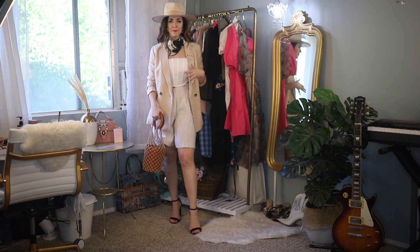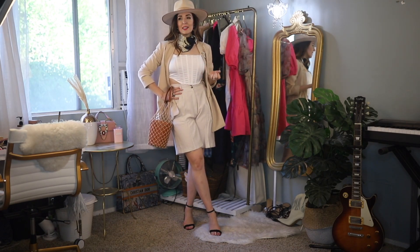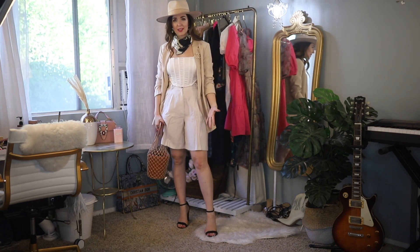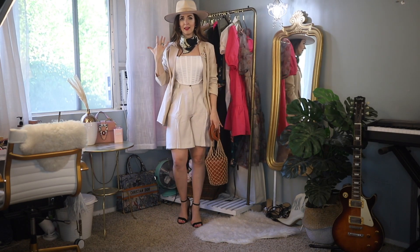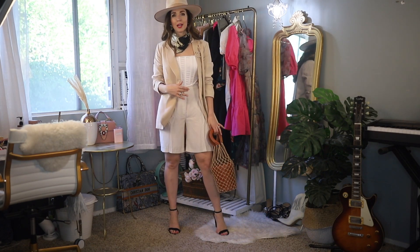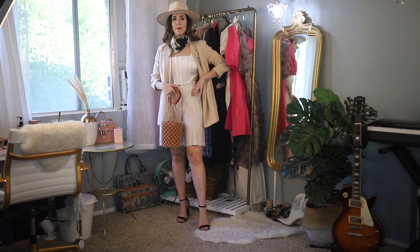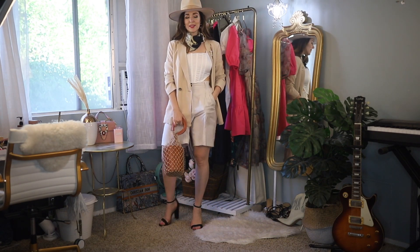Let me style the bermuda shorts a couple of ways. This first look I'd classify as 'city slicker meets western' — with the hat, corset, blazer, the tailored shorts, and heels. I wasn't planning on the hat but threw it on last minute and love it. There's a sort of monochromatic vibe: the blazer and shorts don't perfectly match but with the white top and other tan tones, everything complements each other. I think this is a very chic way to wear this look.